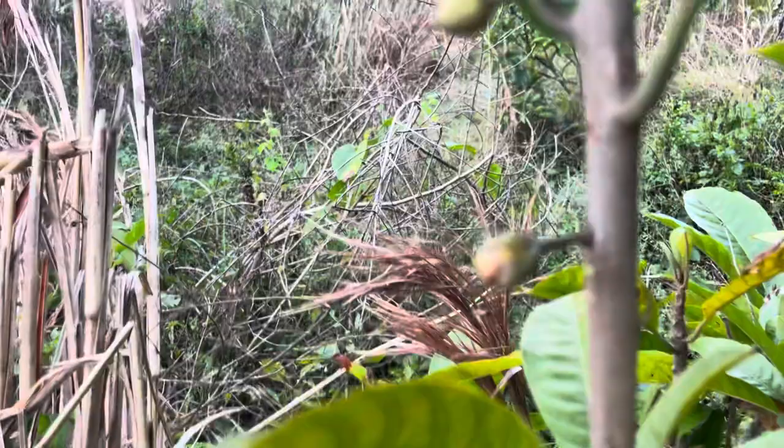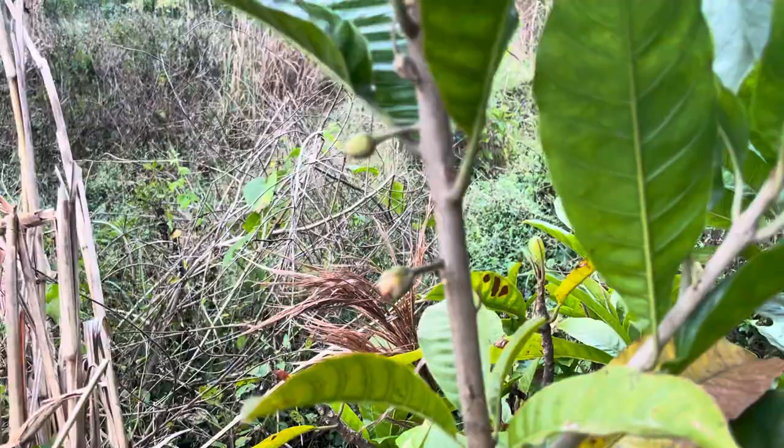We did get fruit set on this Sapodilla. See the fruit? Come on, get clear.